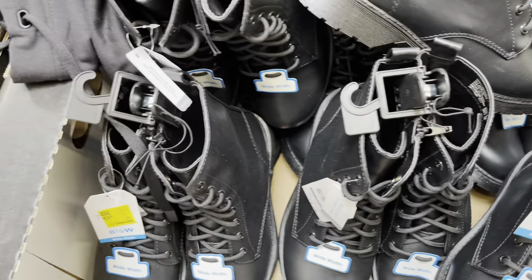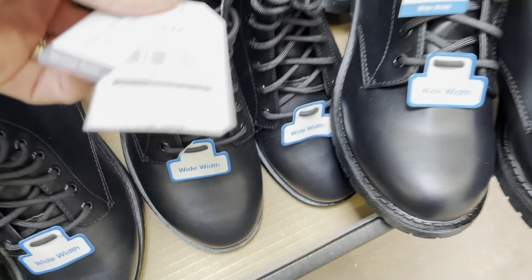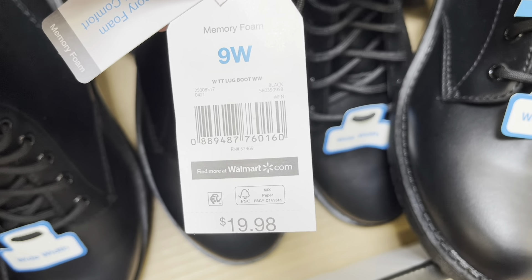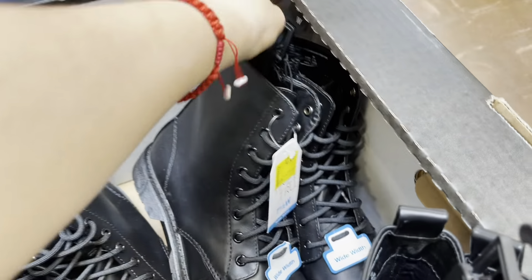These boots are marked down to two dollars — two-dollar boots! Let's get the barcode. Hopefully your store has these deals because two dollars, you can't beat that. Oh, they don't even have a size — it's a seven and a half.